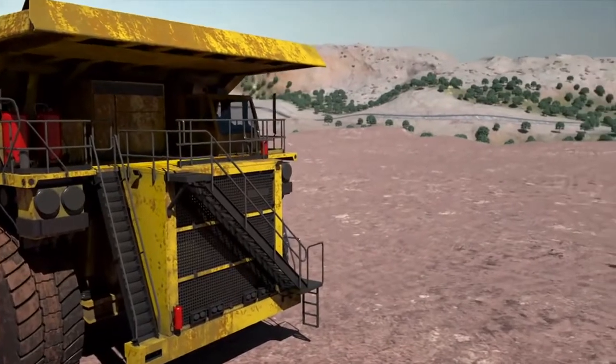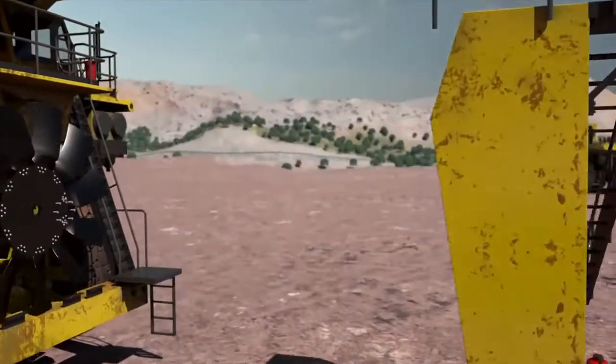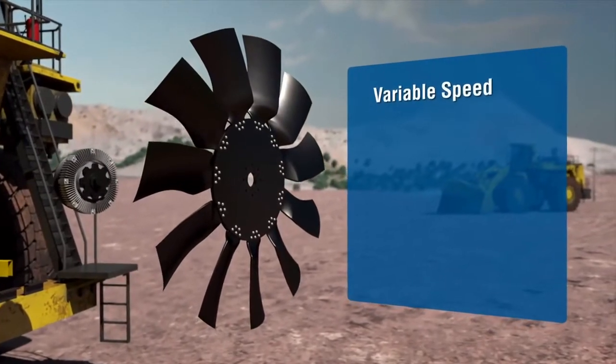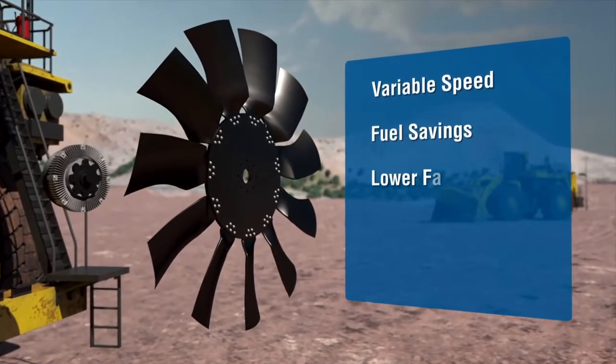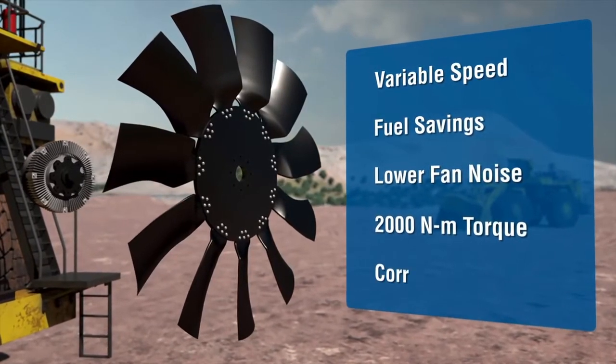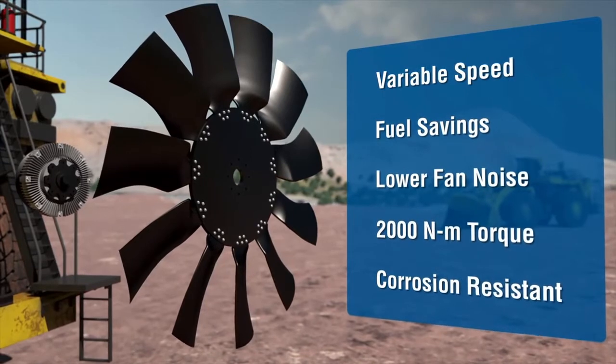The RCV 2000 variable speed clutch and Australian assembled HTEC molded fan provide numerous benefits including variable speed technology, greater fuel savings, lower fan noise, clutch torque capacity up to 2,000 Nm, and high durability in caustic environments.